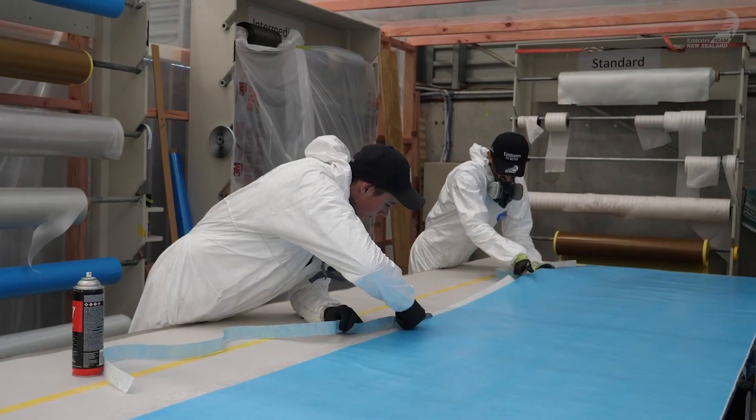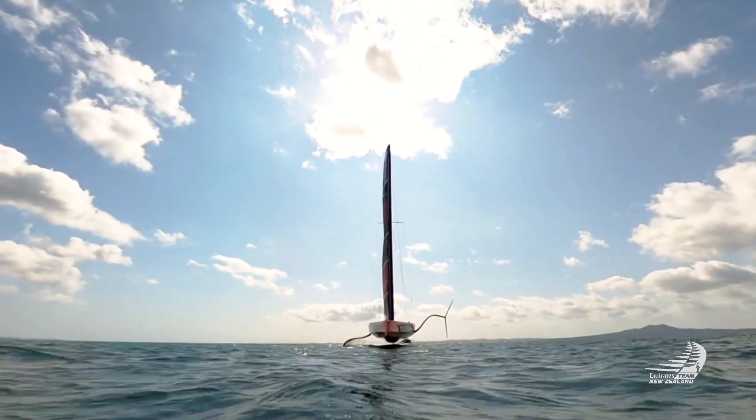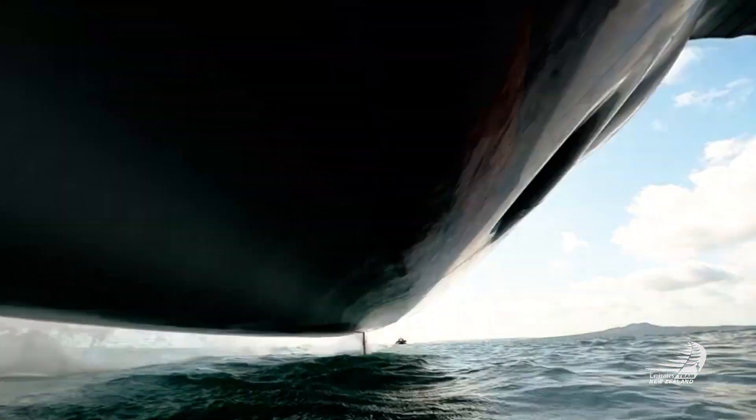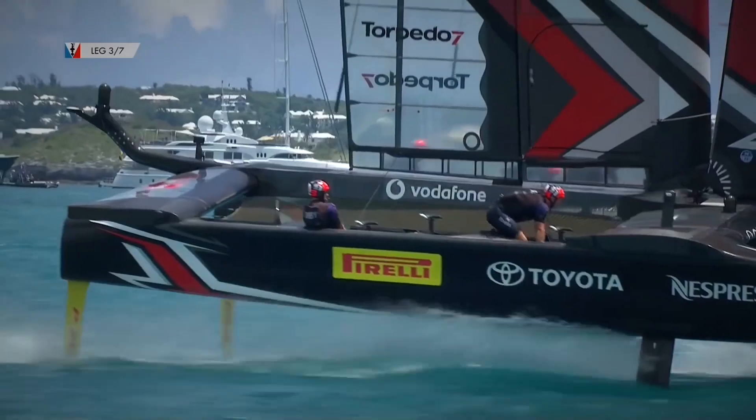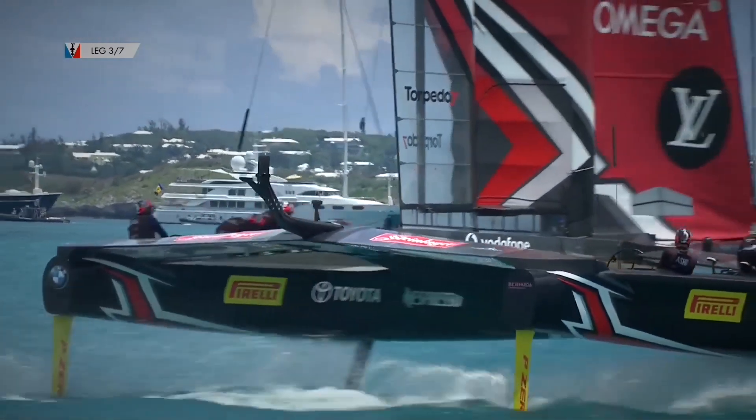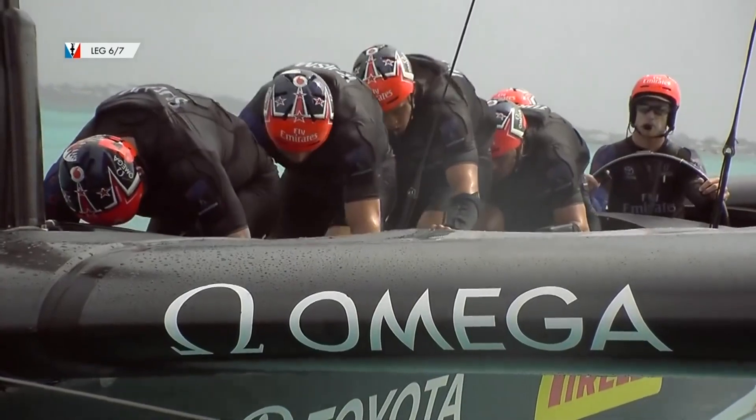We do this over and over again, making small changes and then testing whether they work, until we arrive at what we think is the best possible design approach. Sometimes we come up with radical ideas that haven't been done before. A couple of examples of this are when we started to get the boat to sail on foils, or when we introduced cyclors or grinders on bikes.